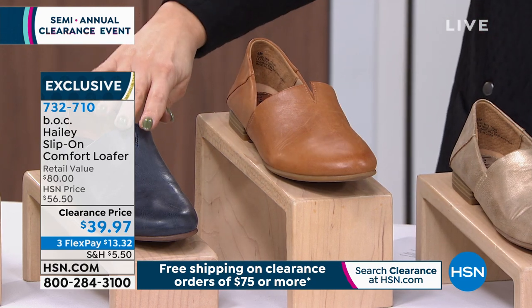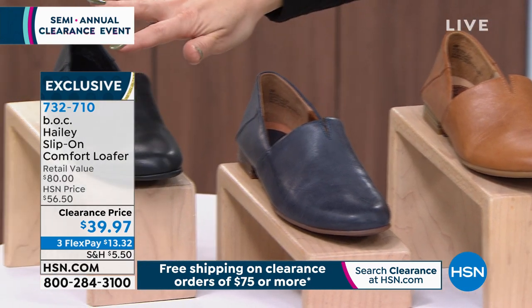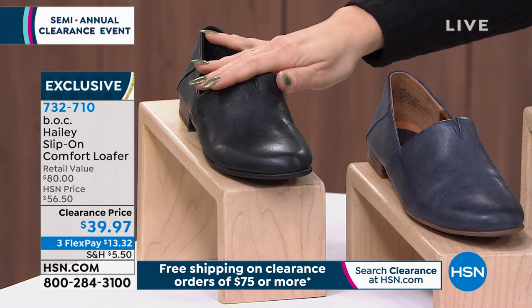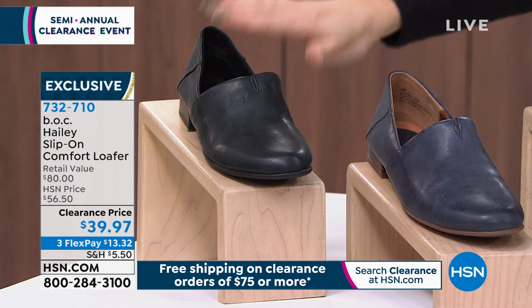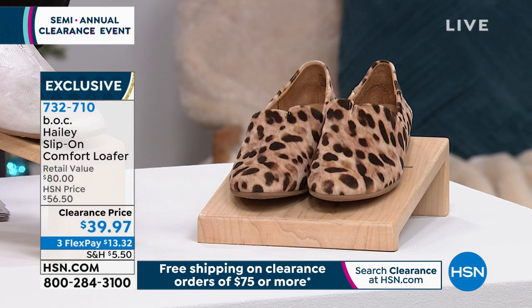We also have it in navy and black — 732 in the black. It's an $80 BOC shoe you can get for under $40 today.